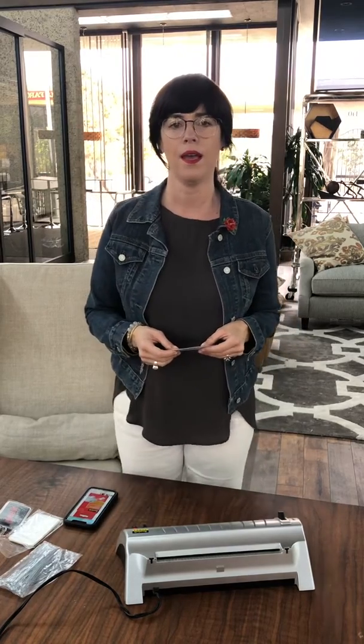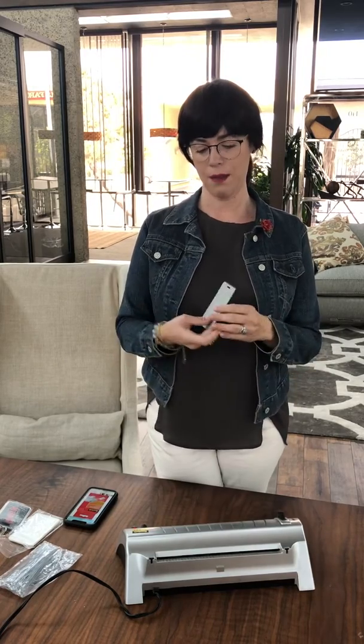Hi everyone, this is Sabrina Covington from Covington & Associates. Today I want to show you a little marketing piece that I make from time to time. I want to share it with you because it's very affordable and it's great for new real estate agents as they're getting out and creating some marketing and some gifts for your B2B business and your clients.